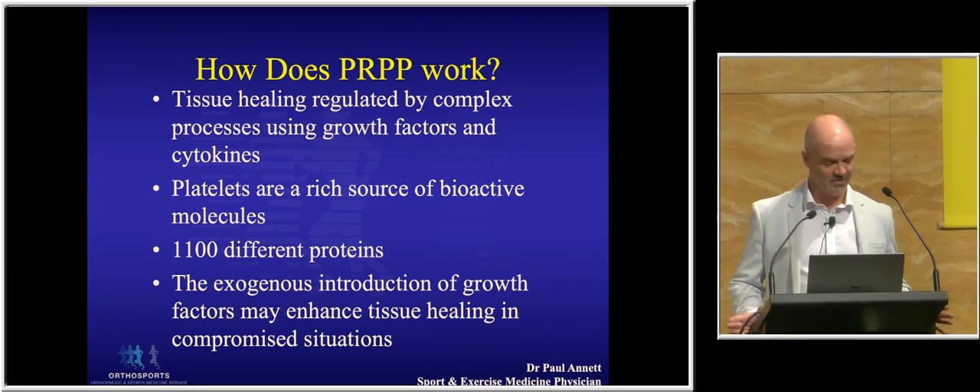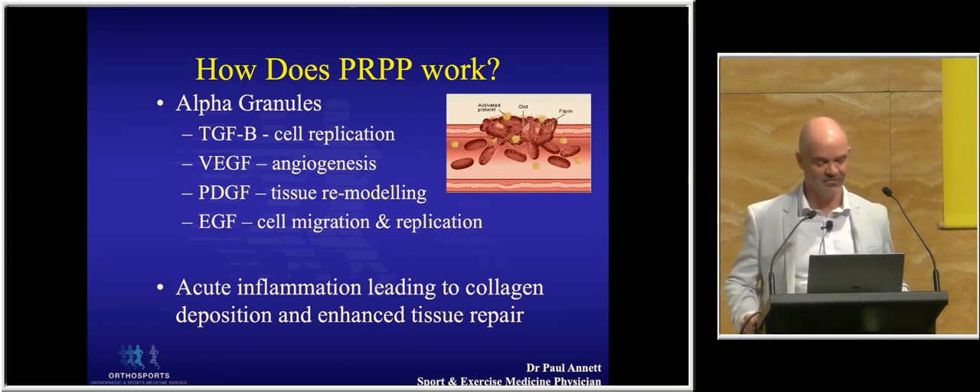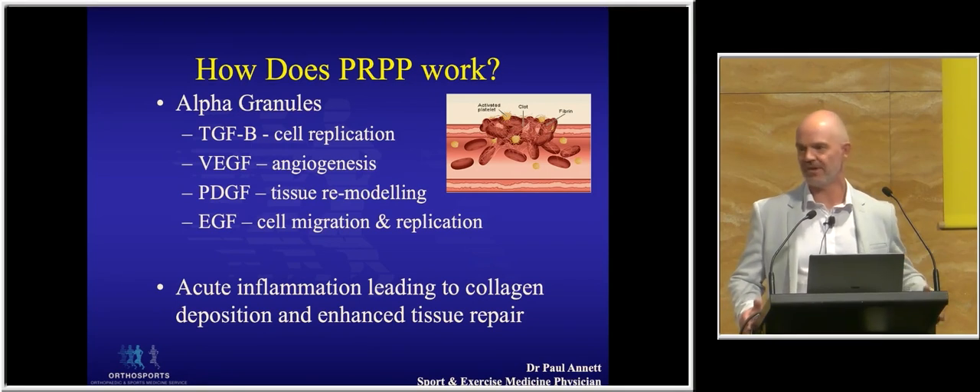Ivan's already covered a lot of this — tissue healing is regulated by all these growth proteins. In your platelets you've got somewhere over a thousand different proteins which regulate the process of healing and repair. What we're trying to do is introduce growth factors that may enhance tissue healing in compromised situations. The one that the follicularly challenged in the room might like to know about is VEGF, which apparently stimulates hair growth — myself and Ivan obviously haven't gone down that pathway. But really we're trying to create an acute inflammatory response so we can initiate a healing process in the tendon and enhance repair.